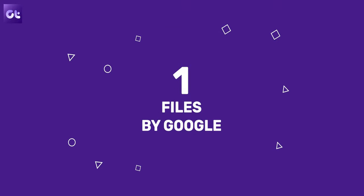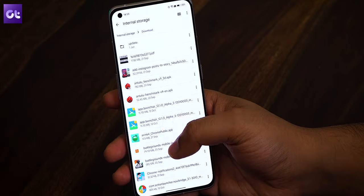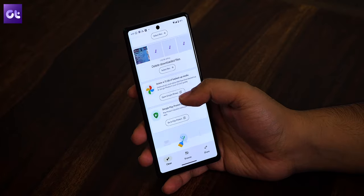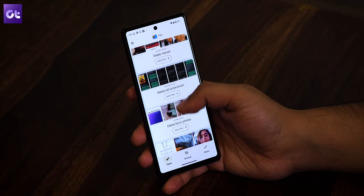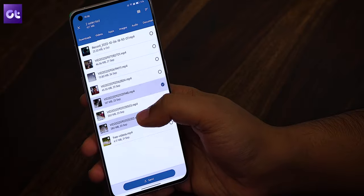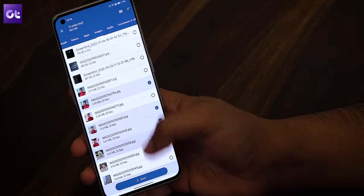Kicking things off, we have Google's own Files app, which might seem lackluster at first but definitely packs in a ton of features despite being very lightweight. You get a very effective cleaner that frees up space by deleting old photos and memes from chat applications, removing duplicate files, and even erasing unused applications. Google Files also comes with an easy file sharing mode that lets you share practically any file, even installed apps, to any nearby device.